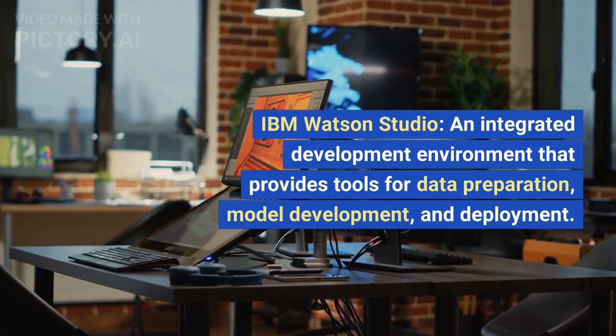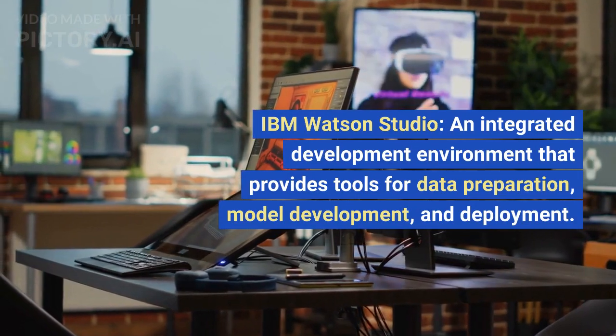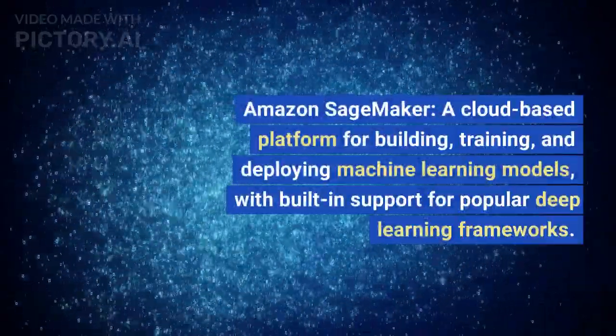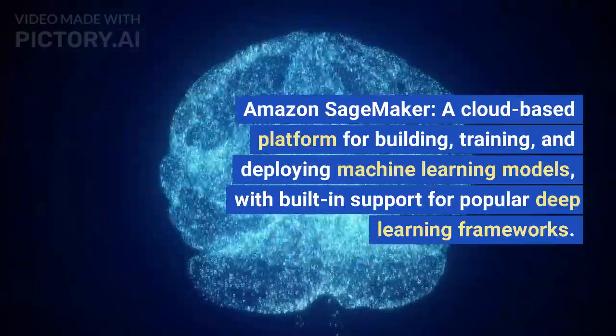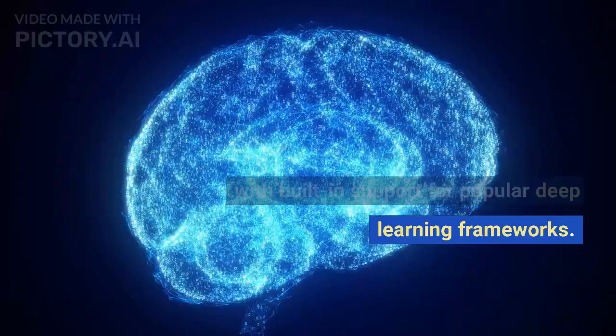IBM Watson Studio, an integrated development environment that provides tools for data preparation, model development, and deployment. Amazon SageMaker, a cloud-based platform for building, training, and deploying machine learning models with built-in support for popular deep learning frameworks.